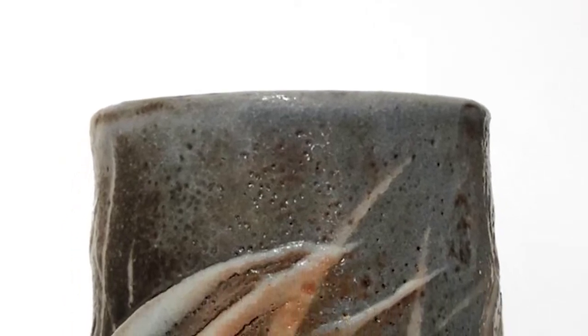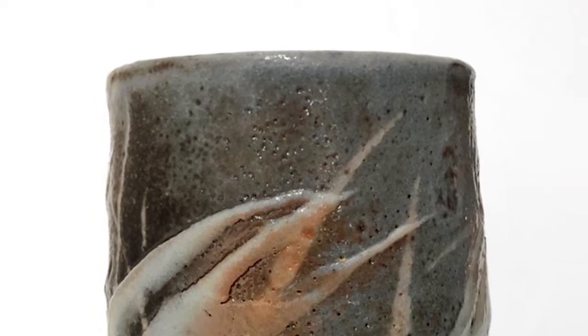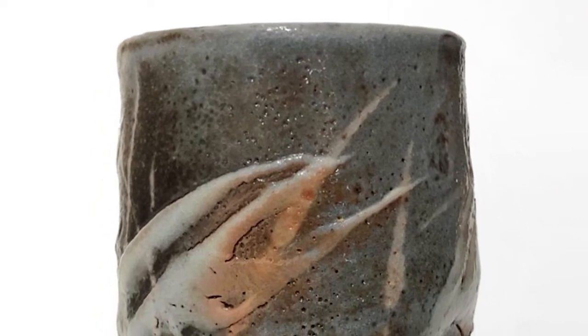Randy Johnston's Yunomi is generous in the hand due to softened throwing and is slightly impressed for the thumb. It has been layered with wax resist techniques, iron slip, coarse shino glazes, and red iron decoration.